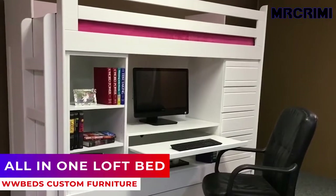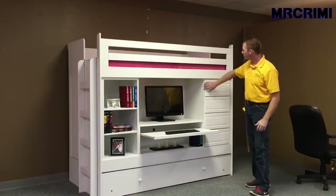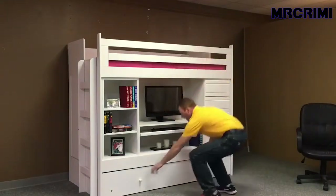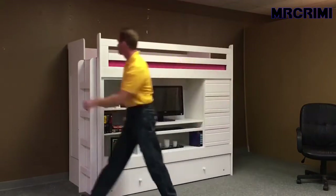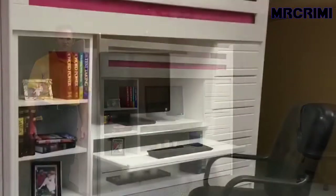All-in-One Bed. This loft bed has everything you need: a bed on top, drawers on the right side, a bookcase on the left side, a desk with a pullout in the center section, and a trundle bed at the bottom for extra guests. It also has a storage area on the back side that can be used as a playhouse.